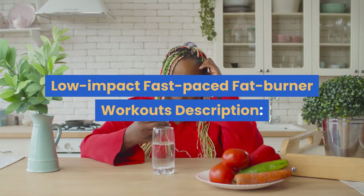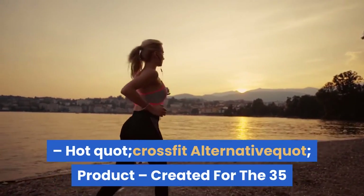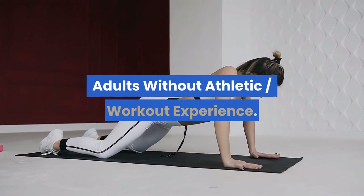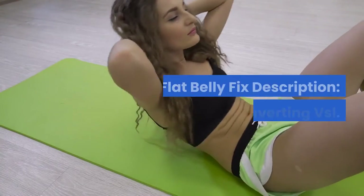Number eight: Metabolic Explosion — low impact, fast-paced fat burner workouts. Description: 75% commission, paying on upsells too. Hot CrossFit alternative product created for the 35-and-older fitness market. Features low-impact metabolic workouts for adults without athletic workout experience. Multiple upsells in the back end.